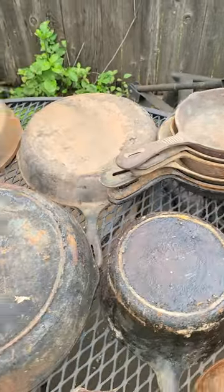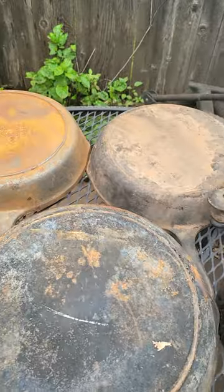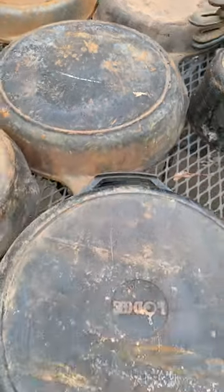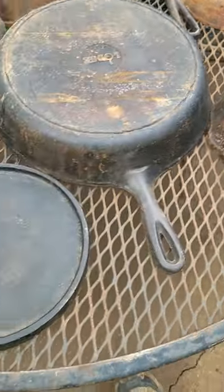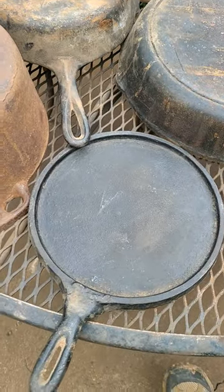There's a stack of just imports. I've got some Lodges starting with some 8SKs, a couple of big 10SKs, only one with a helper handle. Got another smaller Lodge. I've got a Mexican short griddle.